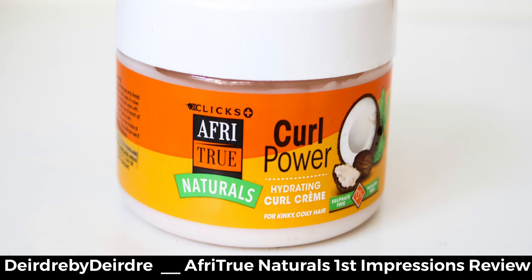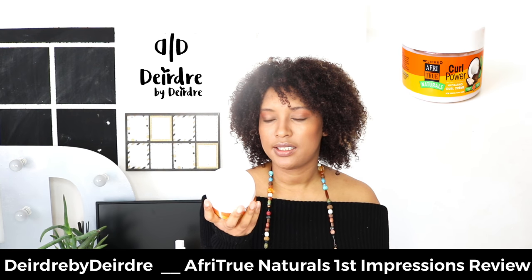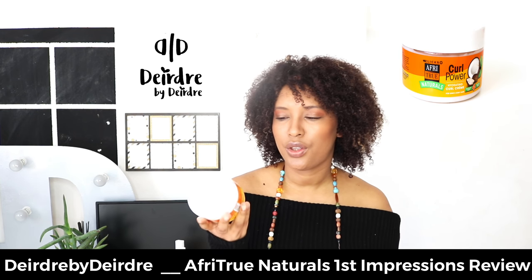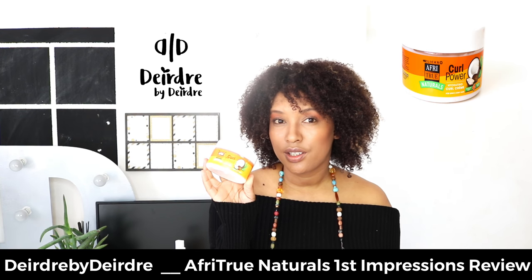After applying the conditioner, I went ahead and used the Curl Power Hydrating Curl Creme. I did define my curls and felt it was definitely enhancing my curl, which was great. It felt moisturizing and really lightweight — not too thick and not too thin. So I like the curling creme.